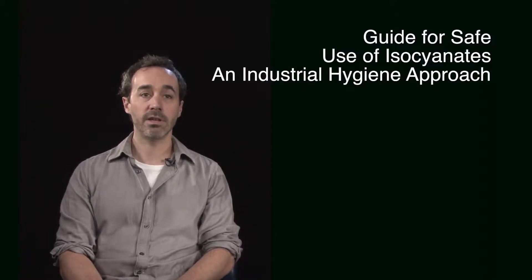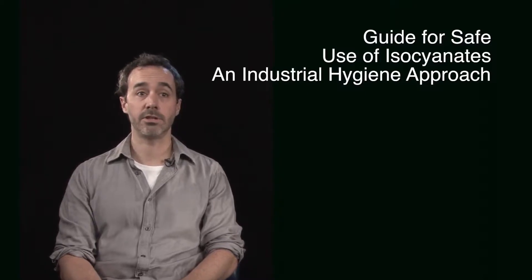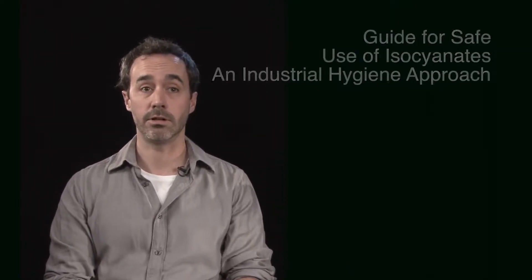Isocyanates are chemical compounds, the key ingredients in the polyurethane materials we so frequently encounter or use in our daily lives. Paints, flexible foam, building insulation, glues and sealants — they are just some of the products made with polyurethane. It's not surprising then that isocyanates are prevalent in many industries, including the automotive and construction industries.